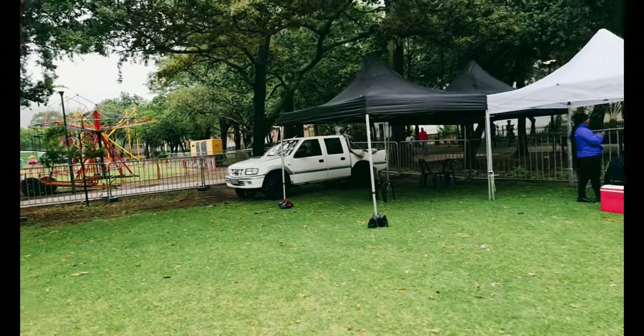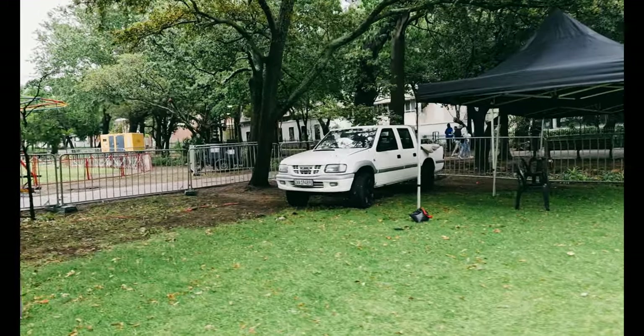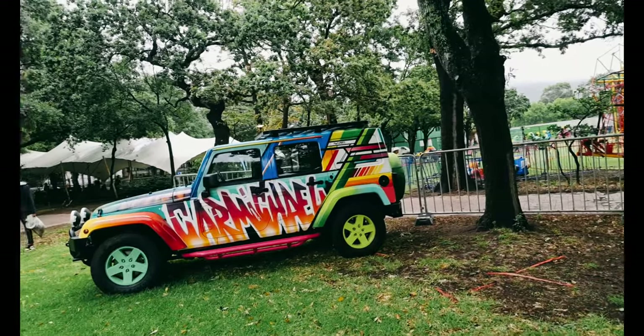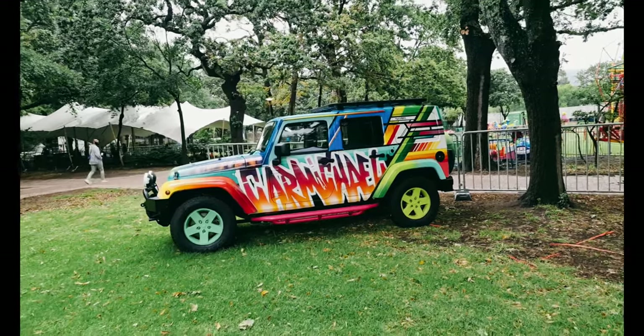Got a V8 Isuzu bakkie, and there's a Lexus V8 — sounds very sweet. And then the guys from Carmichael Extreme pulled through with their Jeeps. Hopefully they're going to show us some of their other vehicles too.